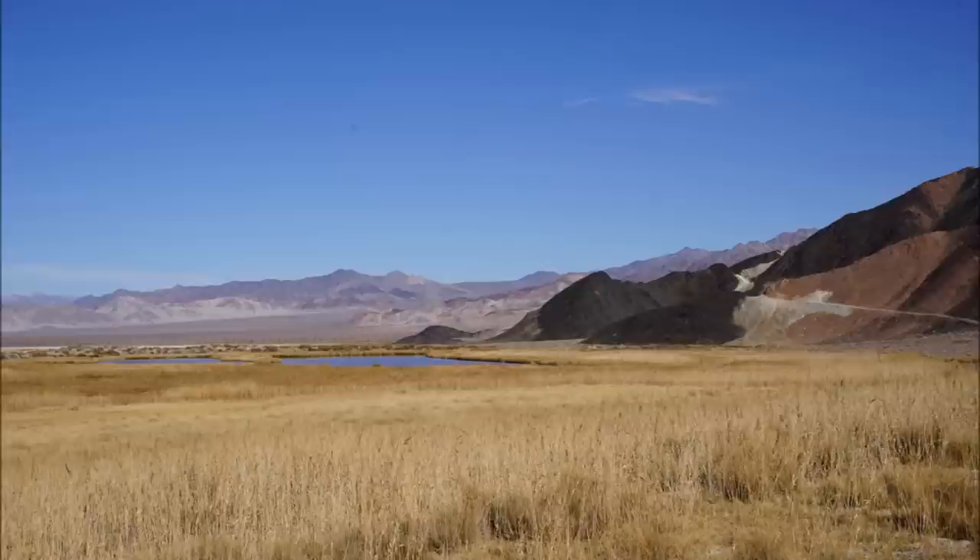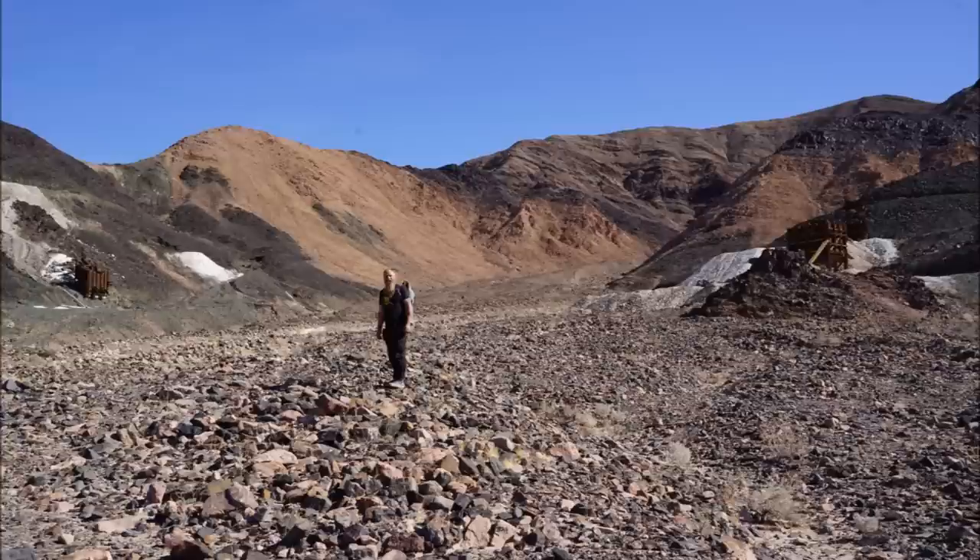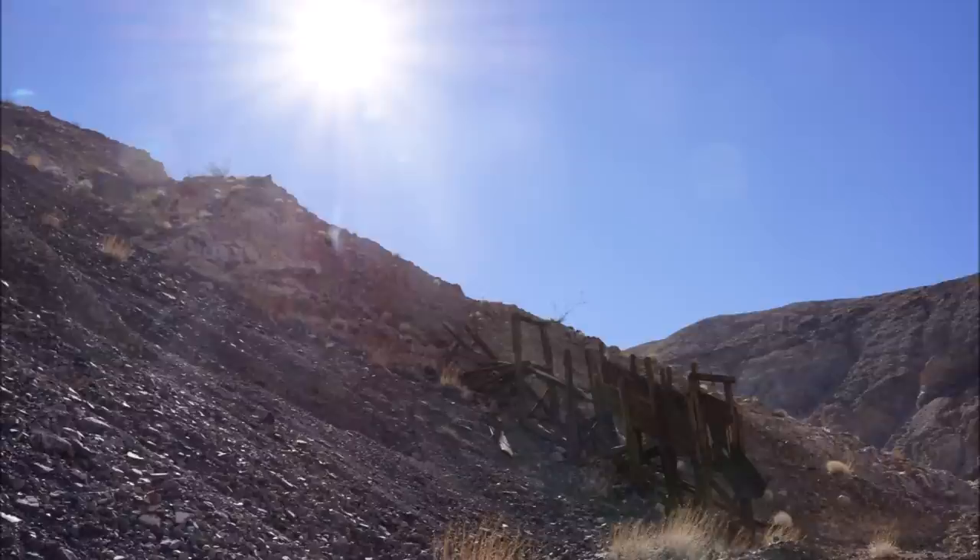Hi everyone, back in Death Valley this week. This will be the last of the Death Valley videos. This is a place called Saratoga Springs — like a spring way in the middle of the desert. Kind of interesting to see. Pretty long hike up into these mines, some high altitude mines.